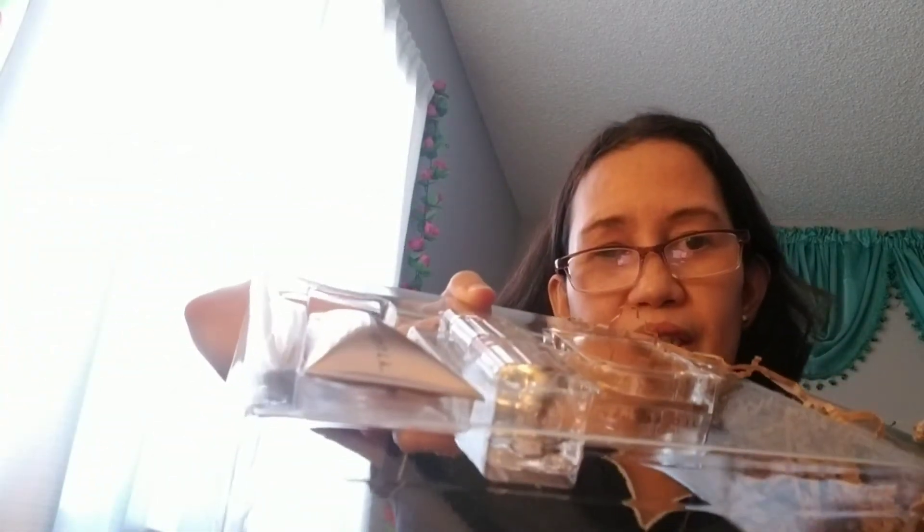Good morning to all of you! I just had my yellow beauty products and already see the product — it's beautiful, look at this kind of packaging they have.